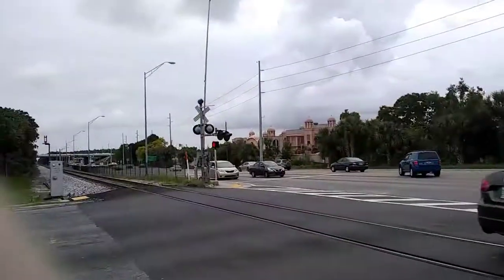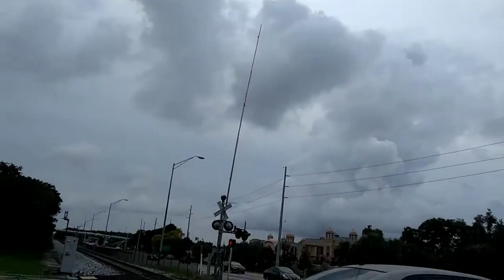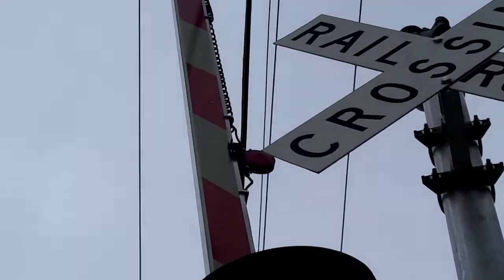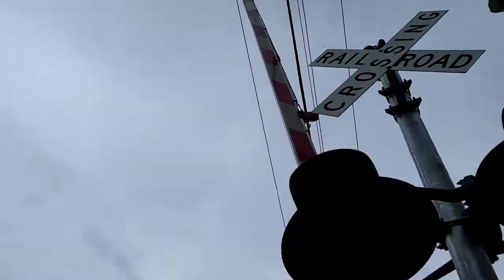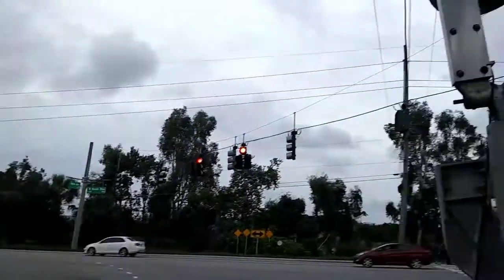Right over there is the look of the hardest thing — long gate, big flexor, RICO LED gate lights. Well, this is Himes Avenue, Tampa, Florida. Over and out.